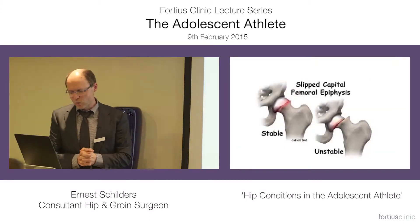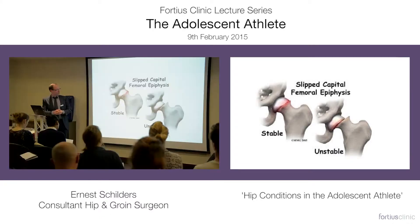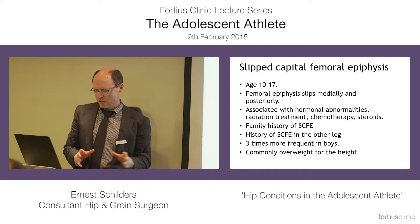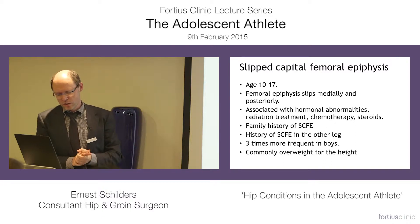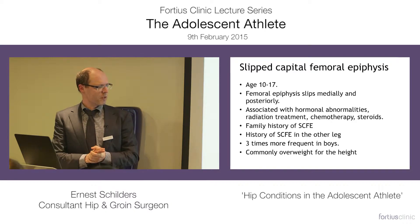The condition that you don't want to miss is a slipped capital femoral epiphysis. What happens is that the patients have a fracture through the growth plate, and the epiphysis slips medially and posteriorly. The age group is between 10 and 17. It's often associated with hormonal abnormalities, radiation treatment, chemotherapy, steroids, and a family history of slipped capital femoral epiphysis.